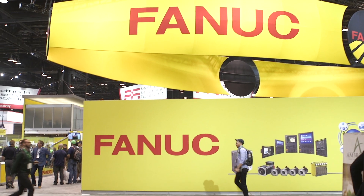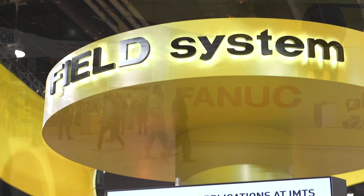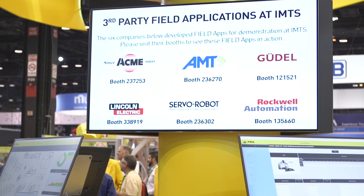We've got our robots, we've got our machine tool controls. We are featuring today our FIELD system, which is our connectivity system that shows data collection, connectivity, and analytics across all the FANUC product lines and across product lines that are not necessarily FANUC — some of even our competitors' lines.